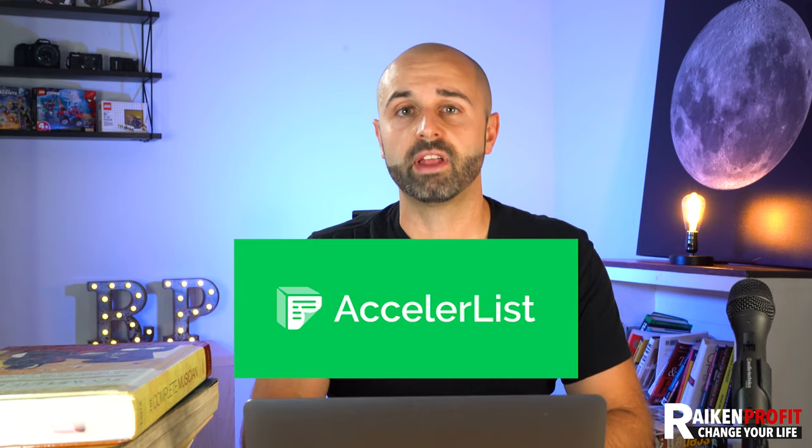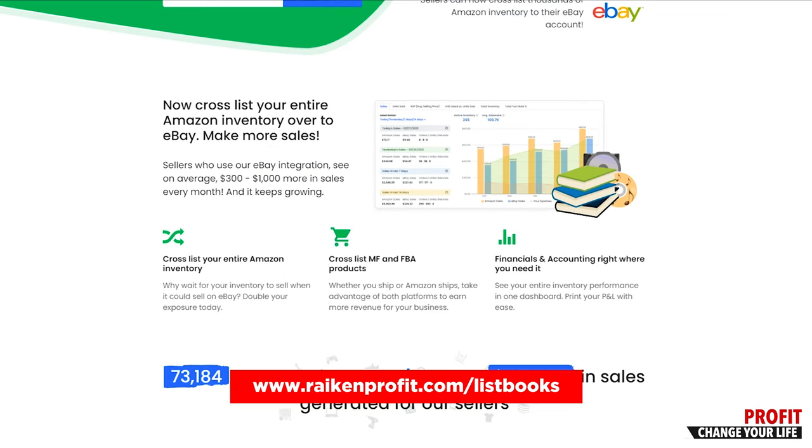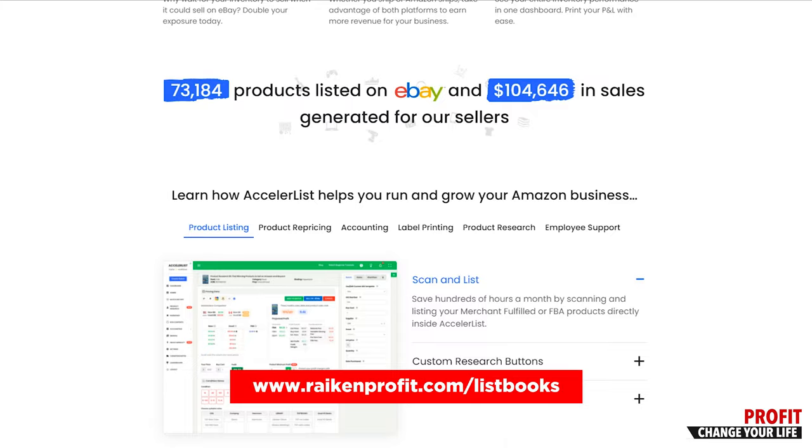What I would rather do is sign up for a third-party listing software such as Accelerlist. I really like that one — there's a bunch of them out there, but that's the one I use. The biggest thing I can advise in this video is make sure that you get listing software.